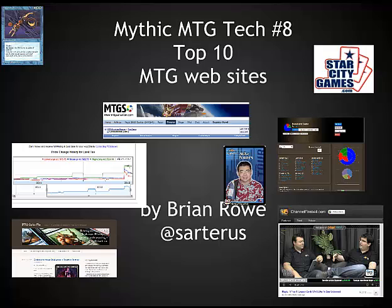Hello, this is Brian Rowe with Mythic MTG Tech number 8. I'm going to be going over the top 10 MTG related websites today, and let's just jump right in.